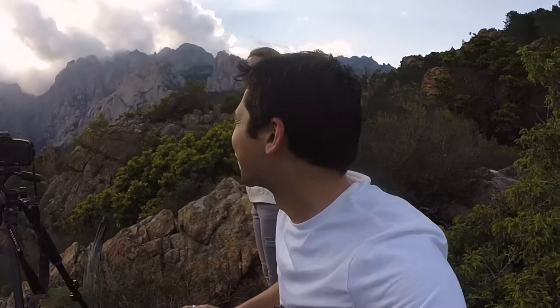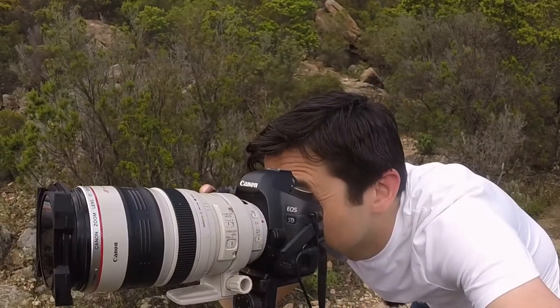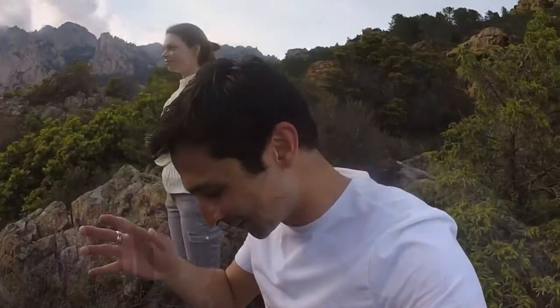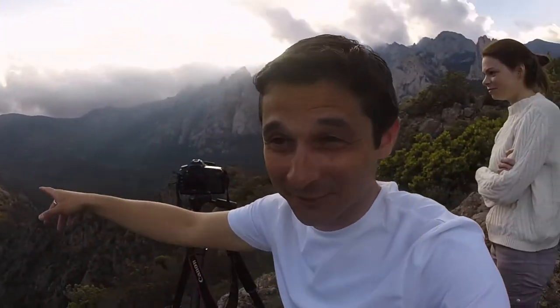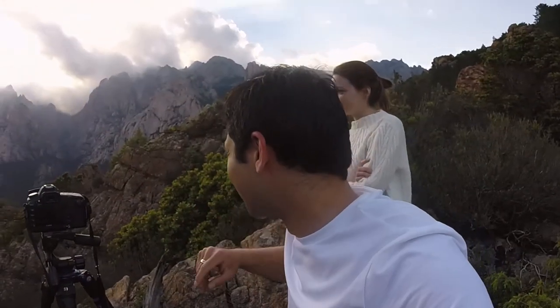We've just had the most amazing light coming down through the valley — absolutely stunning. It was a bit of a frantic dash because I was in the middle of doing a panoramic of this scene, and now we've got great light here too. So happy with that image — polarizer, f/13, ISO 100. Can't quite remember the shutter speed, but brilliant.